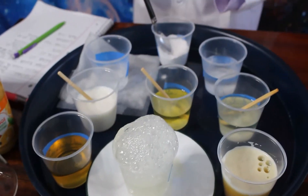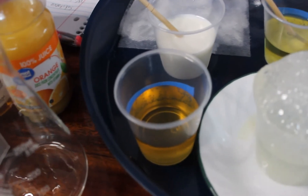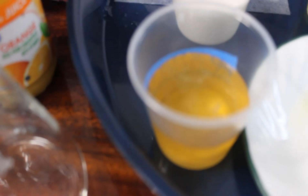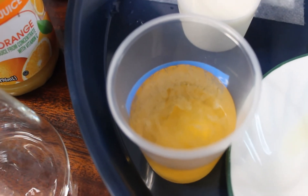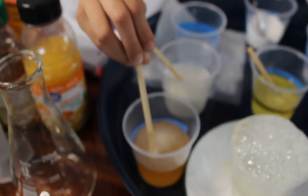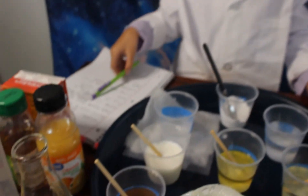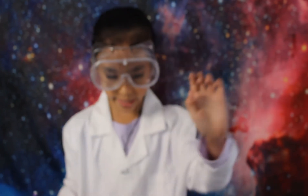Let's move on to the apple juice. Tiny bubbles came out. I'm going to stir it just to make sure. It tiny bit bubbled, just like the orange juice.